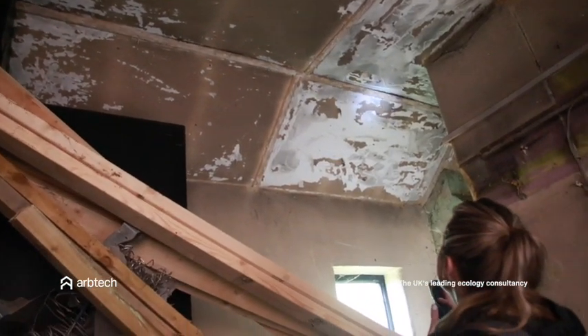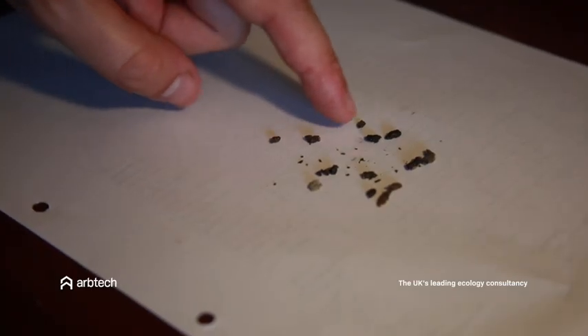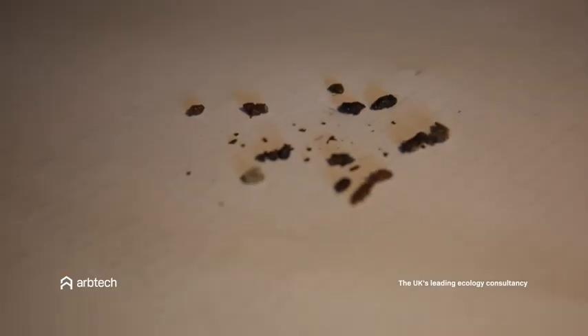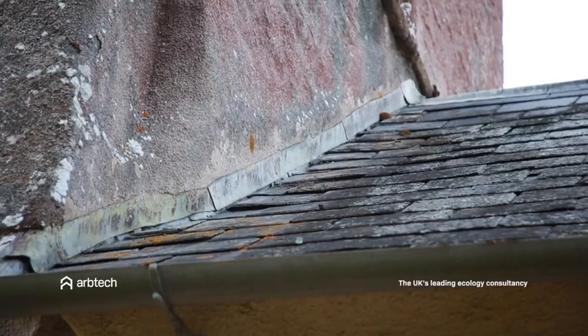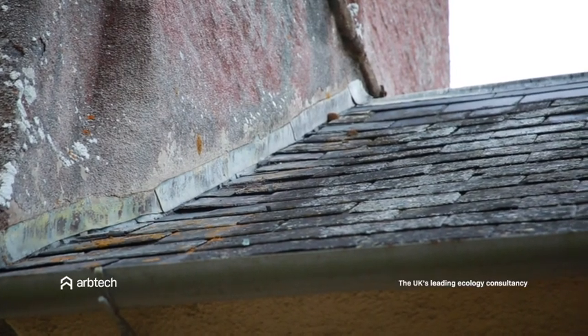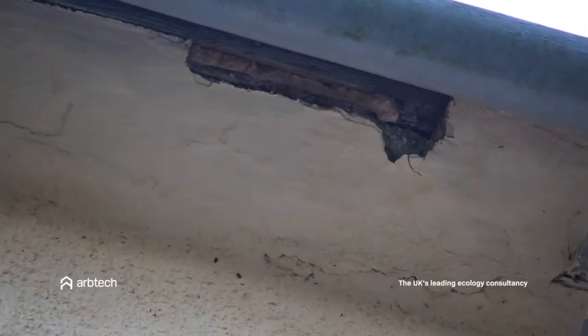During a bat survey we look for evidence such as bat droppings, prey remains and bats themselves, both alive and dead. We also look for suitable roosting features and entry points that bats commonly use to roost or enter a property, such as loose tiles and flashing, cracks in the brickwork and enclosed dark spaces.